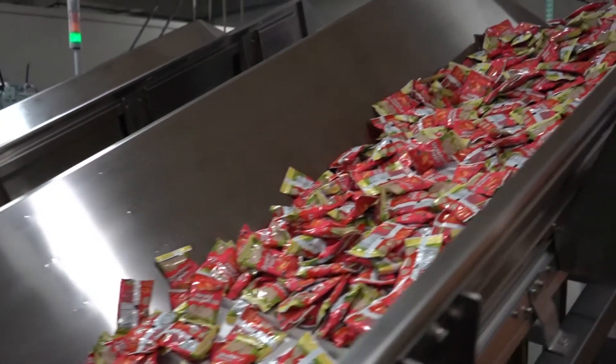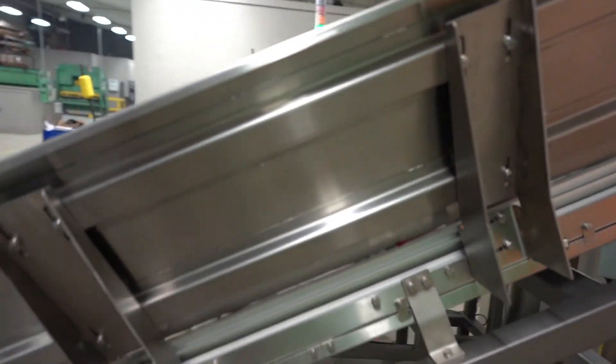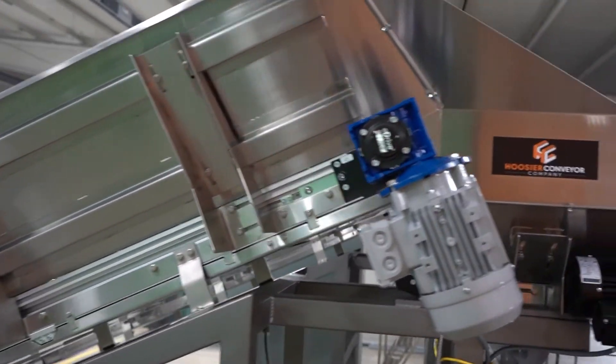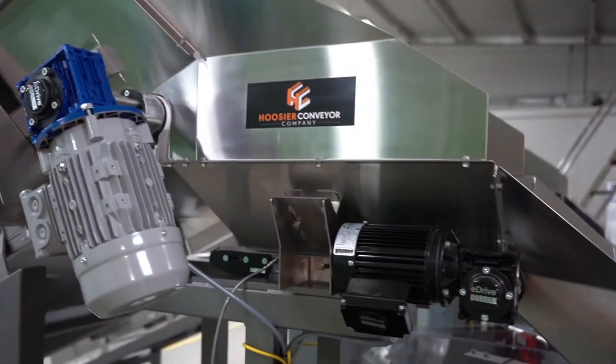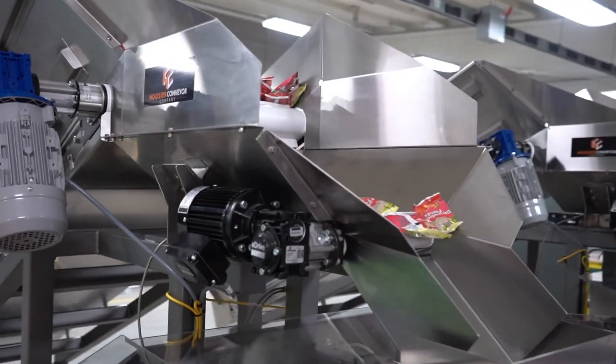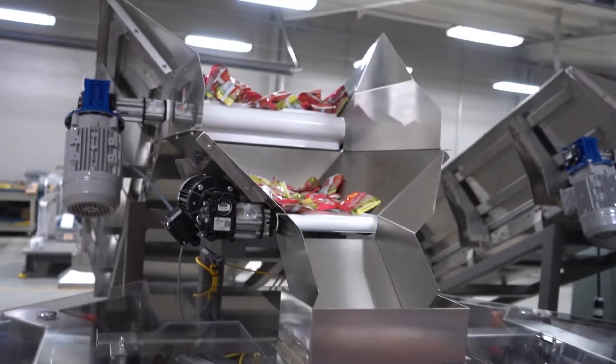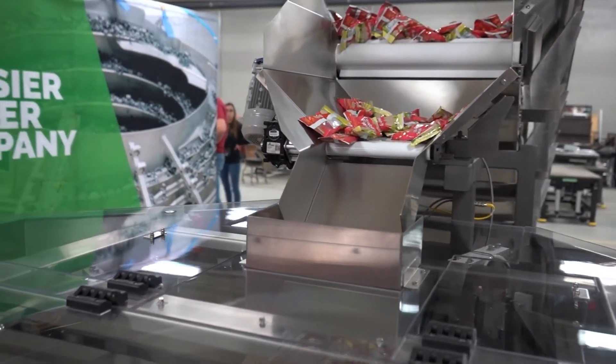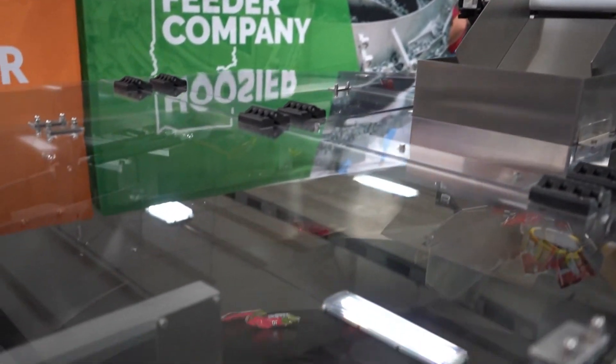An additional option to this system would be a pre-feeder. This particular system has a 32 cubic foot pre-feeder that allows the system to run 30 to 60 minutes without the need for reloading parts. Another option for this feeder is conveyor integration. We offer a range of different conveyors as well as belt types that can fit the demand of various part types.